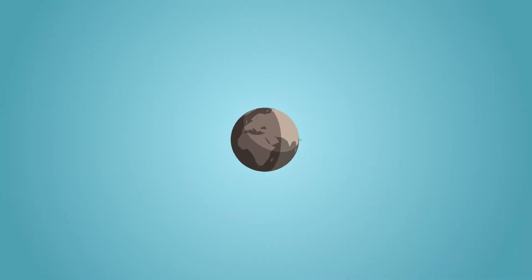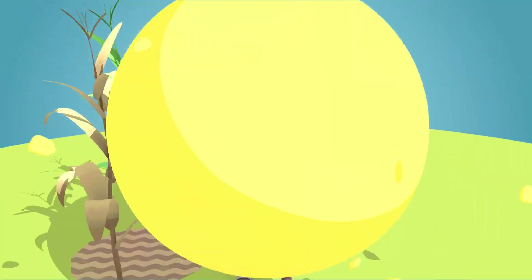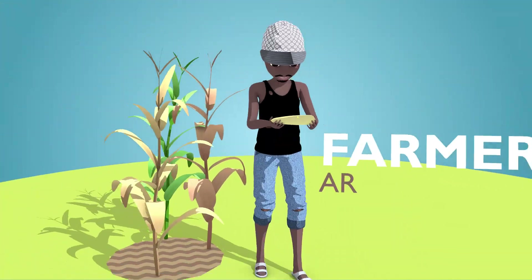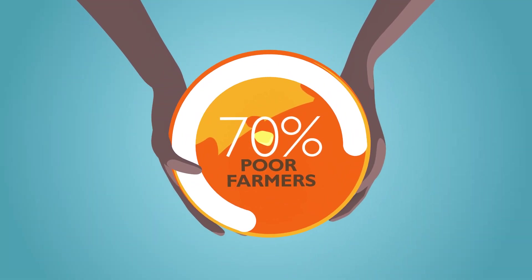Hi there! Did you know that the world is facing an imminent food crisis? Farmers themselves are one of the most vulnerable populations. Seventy percent of the world's extreme poor are farmers.